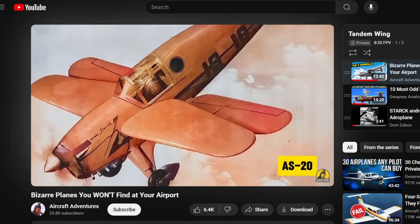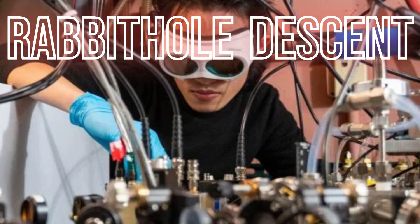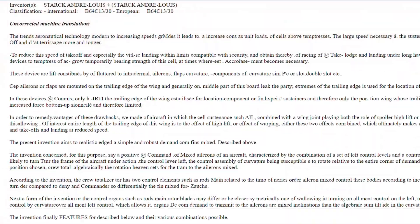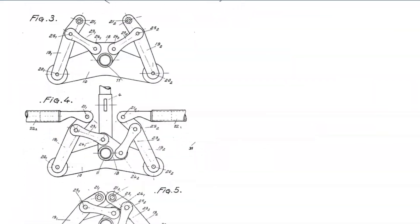But one day he saw something crazy: the AS-20. Oh my god. Rabbit hole descent apparatus, activate. Mike ended up doing a bunch of research on the plane, its designer, and how it was able to fly.